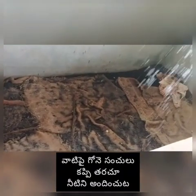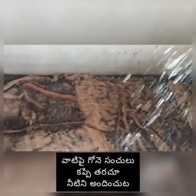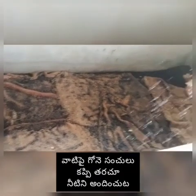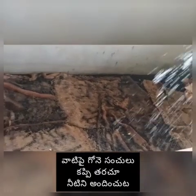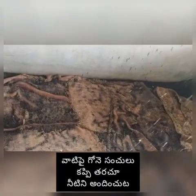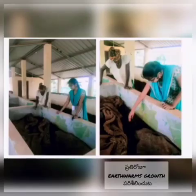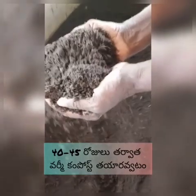We need to arrange gunny bags over that compost and spray water twice or thrice a day. Our agricultural assistant and engineering assistant examine the growth of earthworms and the process of vermicompost every day. After 40 to 45 days, we get our vermicompost.